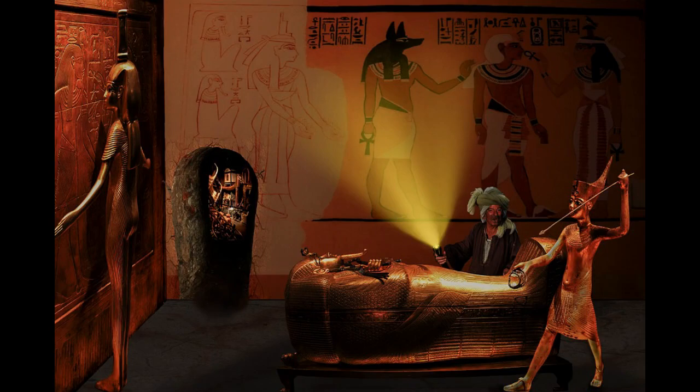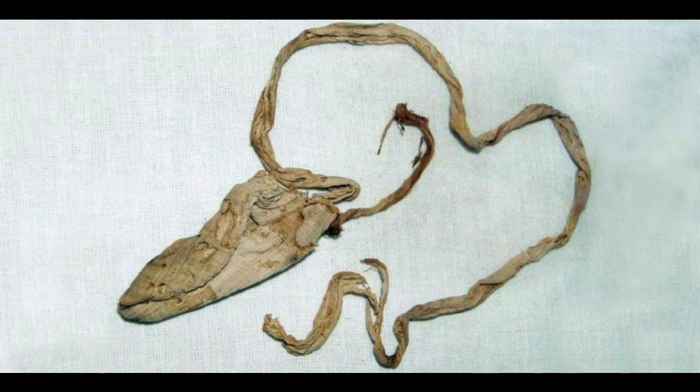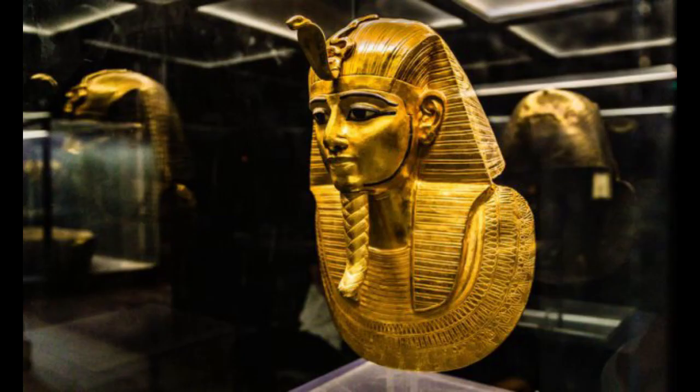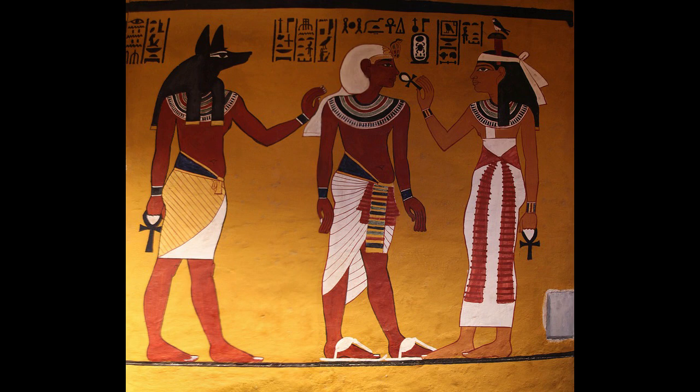In the famous tomb of the boy king, not only were numerous artifacts found, including jewelry, furniture and weapons, but also an ancient method of contraception. When Tutankhamun's tomb was first discovered in 1922, archaeologist Howard Carter was stunned by the astonishing amount of funerary equipment — more than 5,000 artifacts designed for the boy king to use in his afterlife.